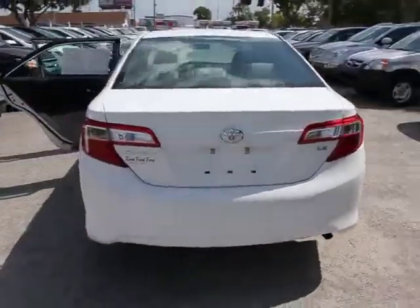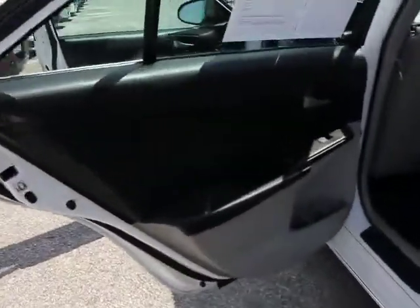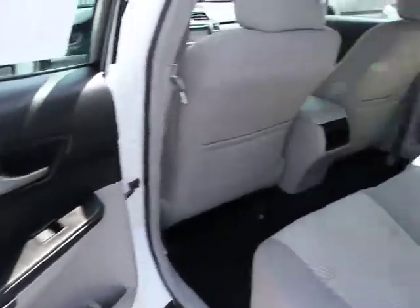Here are some of this vehicle's great options: stability control, traction control, airbags, cruise control, auto headlight on-off, and FWD.